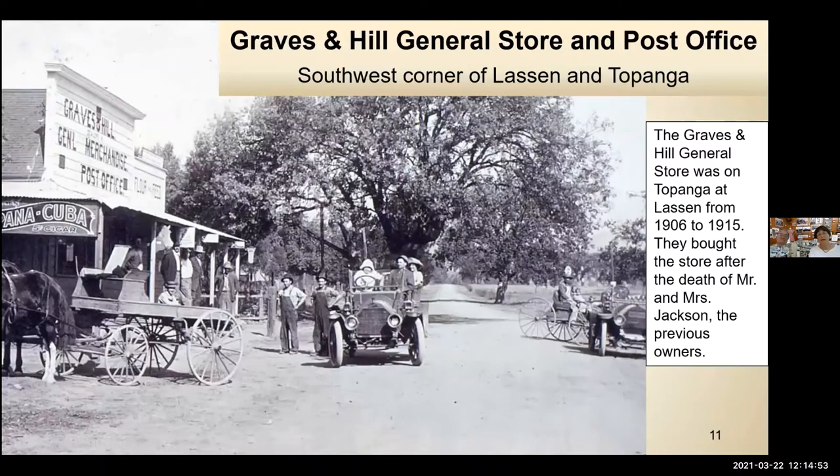This is our iconic photo of Chatsworth, used to represent us a lot. The Graves and Hill General Store was on Topanga at Lassen from 1906 to 1915. They bought the store after the death of Mr. and Mrs. Jackson, the previous owners. Unfortunately, we haven't been able to find any information on the Jacksons, but we're still looking — Ray does all sorts of research all the time.